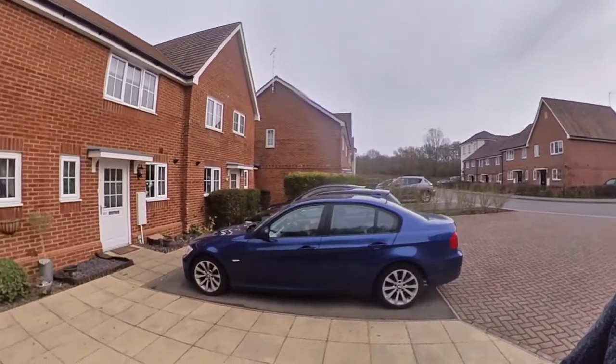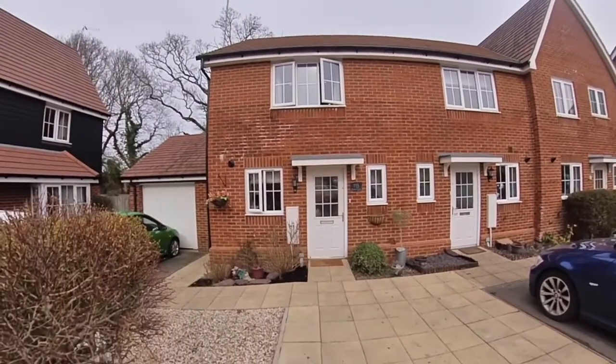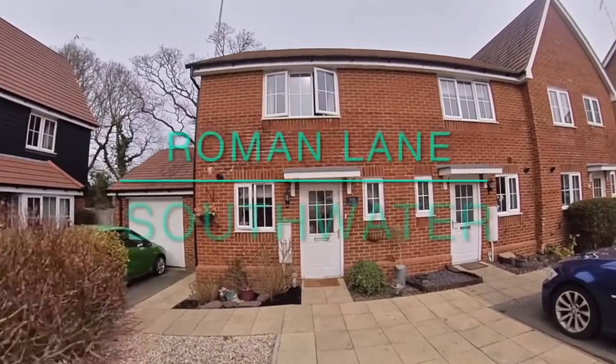Hi, it's James at Homed In Estate Agents. We're here to look at an end terraced property in Roman Lane, Southwater. So let's go and whiz around.